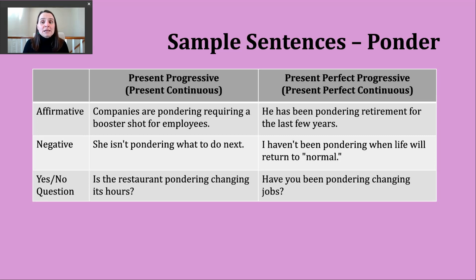Now let's take a look at the present perfect progressive. In the present progressive we needed two parts, but in the present perfect progressive we have three parts to make the affirmative: start with have or has — whichever form matches your subject — then the participle been, B-E-E-N, and then the -ing form of the verb. Here's an affirmative example: he's been pondering retirement for the last few years.